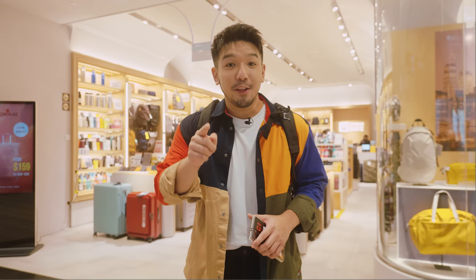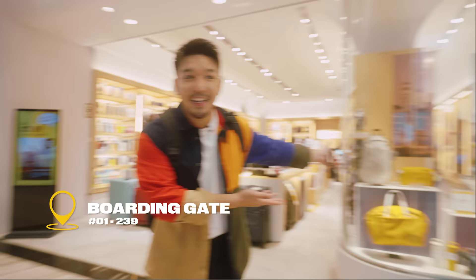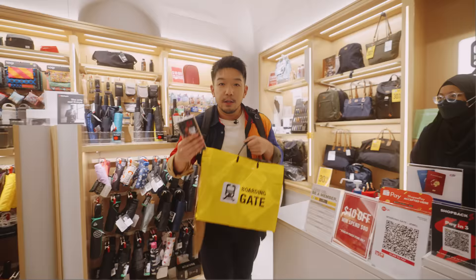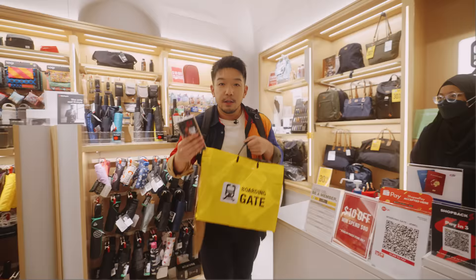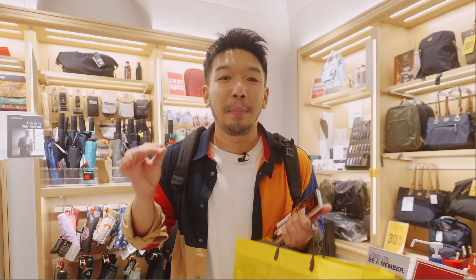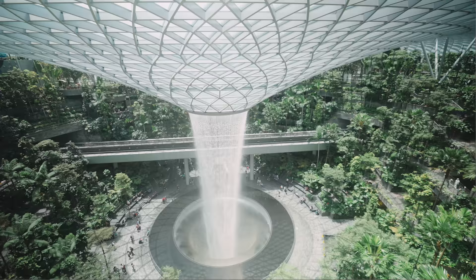We were going to buy the Bellroy camera bag for our Melbourne travel log but couldn't get it in time due to a 5-7 day delivery window - Boarding Gate has it! They carry a lot of travel essentials, including the exact bag we wanted. Bonus hack: add your card and pay with Changi Pay - the points accumulate automatically without scanning your app separately. You can also get 20% off when you sign up for a lifetime membership during your birthday month. Other travel essential stores include Muji, Samsonite, Oil Sheen, and K Card.